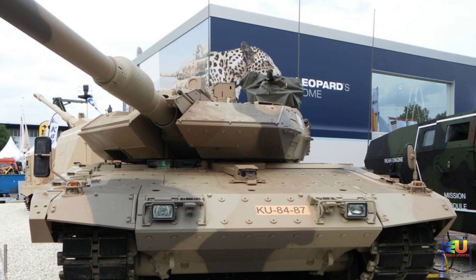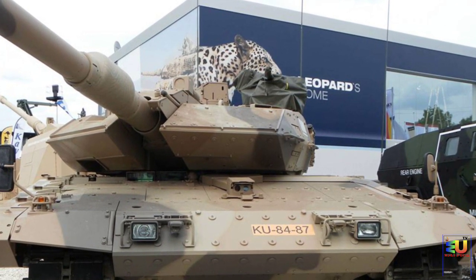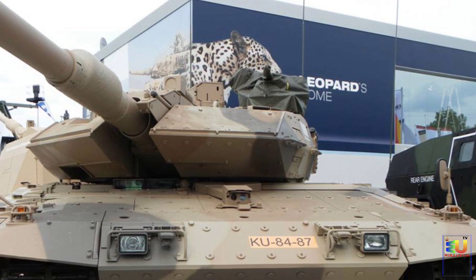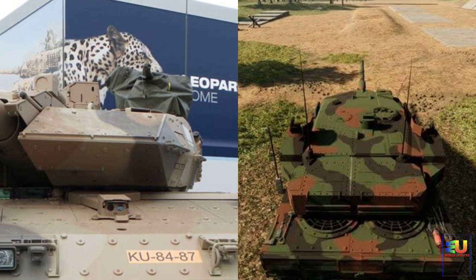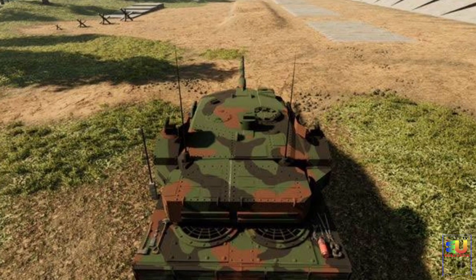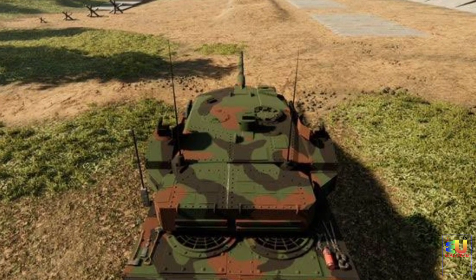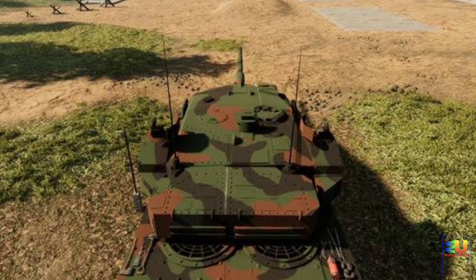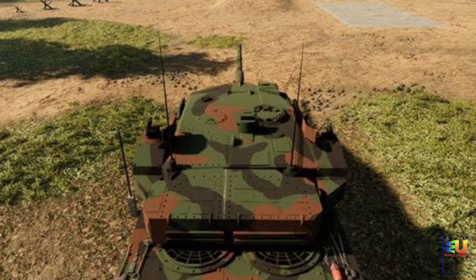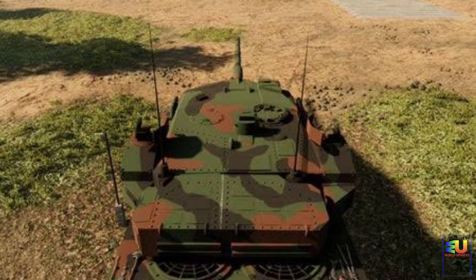The Leopard 2A7V is an improved and upgraded version of the older Leopard 2 series tank brought up to the 2A7 standard. In 2017–2019, the German Army ordered 205 of these tanks. A total of 68 Leopard 2A4, 67 Leopard 2A6, 50 Leopard 2A6M2, and 20 Leopard 2A7 tanks will be upgraded to the 2A7V standard.